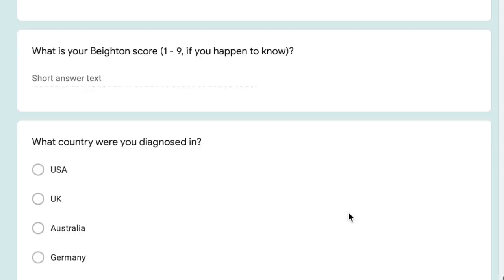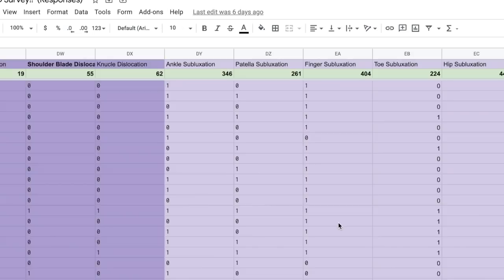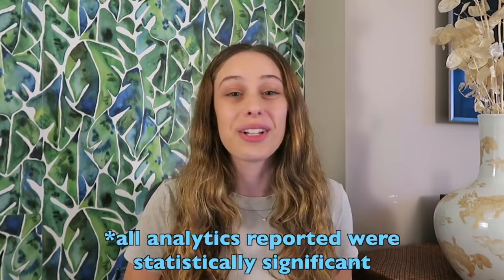Hey guys, welcome to the most exciting video I've ever made, in my opinion. Earlier this year, I asked anybody with Ehlers-Danlos syndrome, hypermobility spectrum disorder, or benign joint hypermobility syndrome to fill out a survey, and I had over 600 people fill it out, which is crazy — way more than I expected. Over the last few months, I analyzed this data partially with the help of my professor, Dr. Antonio Herrera. Today, we're going to take a deep dive into the survey results, the analysis, and compare it to the known data on people with these conditions.